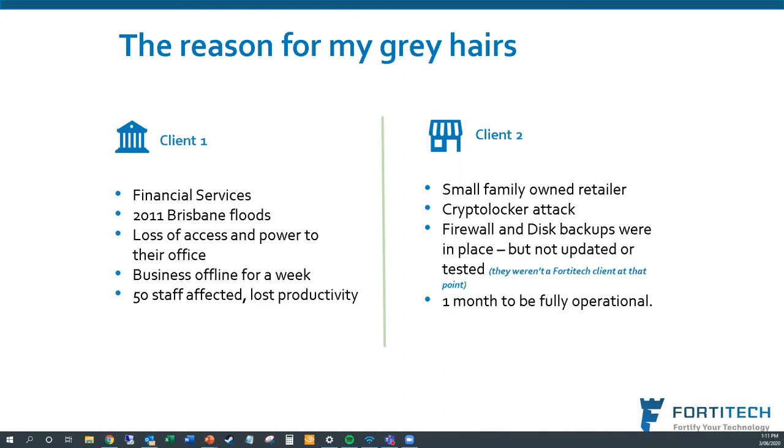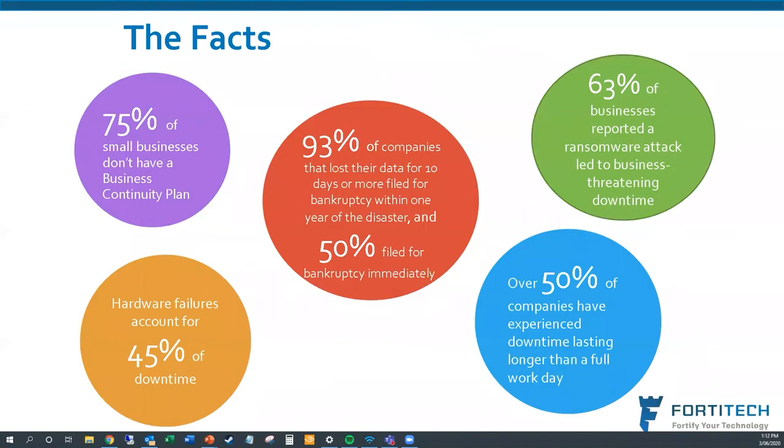COVID-19 in recent months has brought many of these situations out of the woodwork — it's a large event on a global scale. So here are a few facts that show why we're doing this: 75% of small businesses don't have a business continuity plan. And they're not that complex — it's really just sitting down, discussing, having something written up, and going through it on a regular basis to make sure everyone's across it.